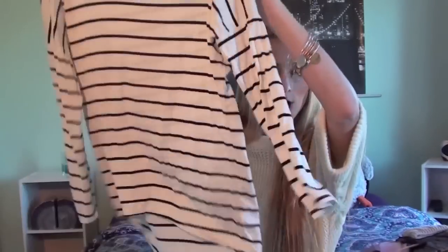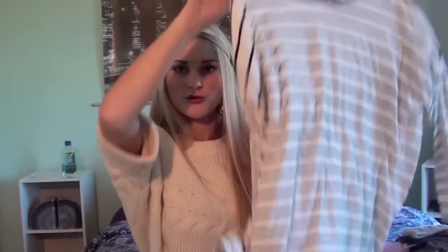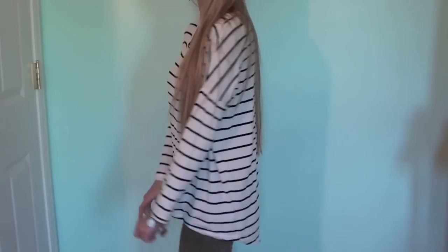Starting with the online things, I have some items from Choies.com, which is kind of like an Asian wholesale-ish website. The first thing I got is just a plain black and white striped long sleeve shirt. I love wearing stripes with green jackets and ripped jeans. It's super soft — it feels like Brandy Melville material — and it's nice and long and flowy. I think this would look really cute with a blazer as well.